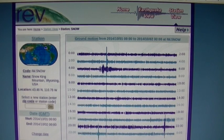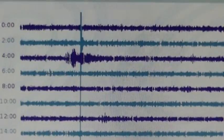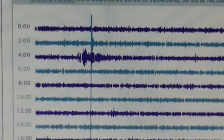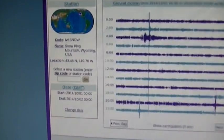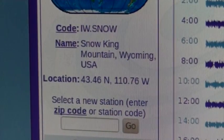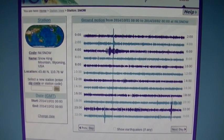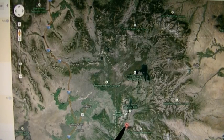This is a nuke because there are no foreshocks — you have a huge vertical impulse and then there are no aftershocks. That's how a nuclear weapon looks on a seismograph. This was also picked up all over the place. This seismometer is at Snow King Mountain, Wyoming.